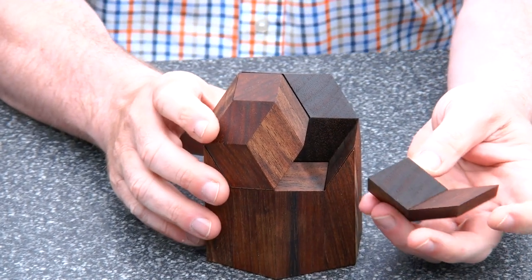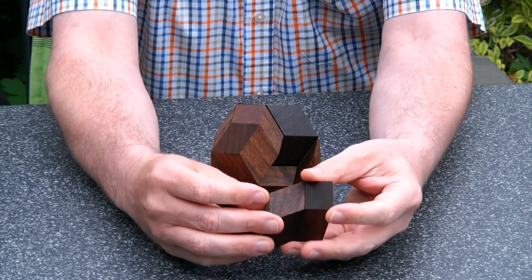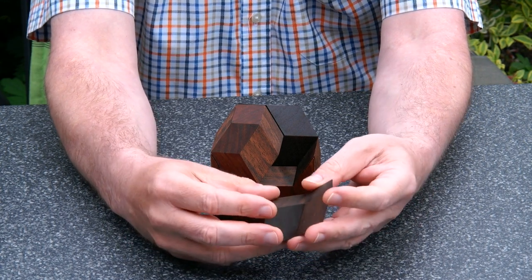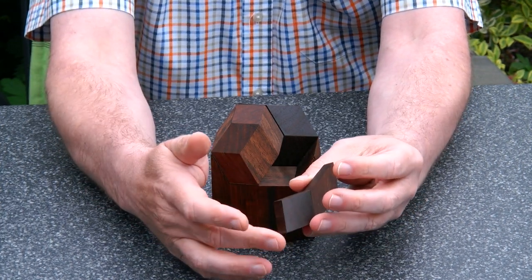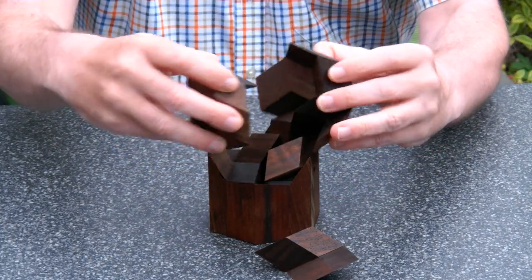The Golden Rhombuses Puzzle is a puzzle made of all types of rhombus shapes. The top angle is 63.5 degrees, which is, as many people know, the Golden Rhombuses. And you have two types of rhomboid shapes: the pointy one and the flat one. And there are many ways to glue them together.